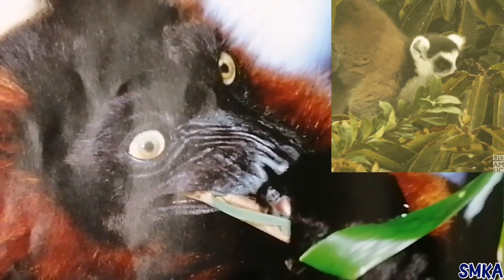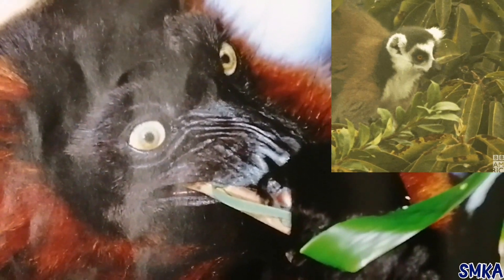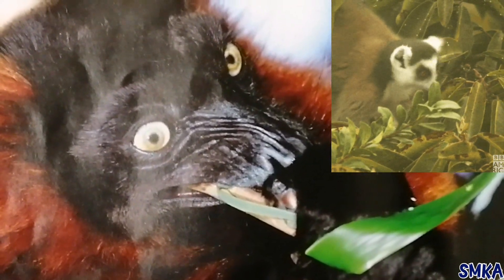Lemurs eat fruit, leaves and seeds. They also use their long tongues to reach deep inside flowers for food.